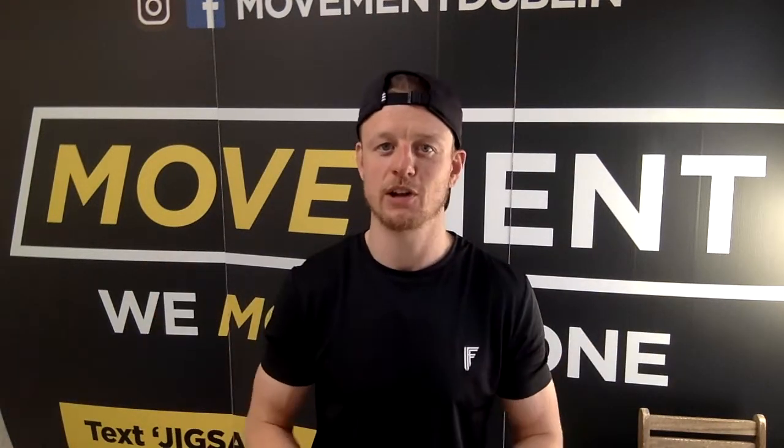Hey guys, it is Ronan from Movement Fitness here. Thank you so much for registering and showing your interest in our outdoor summer workouts, which are going completely crazy at the moment. All of the locations are booking up super fast, but mine is completely sold out.